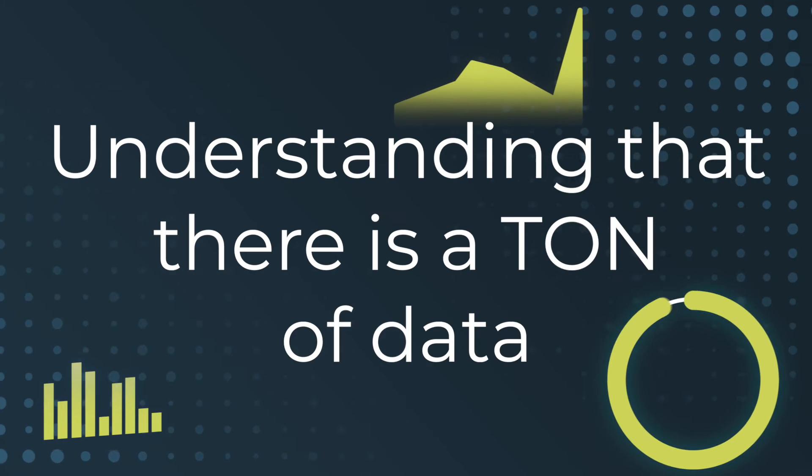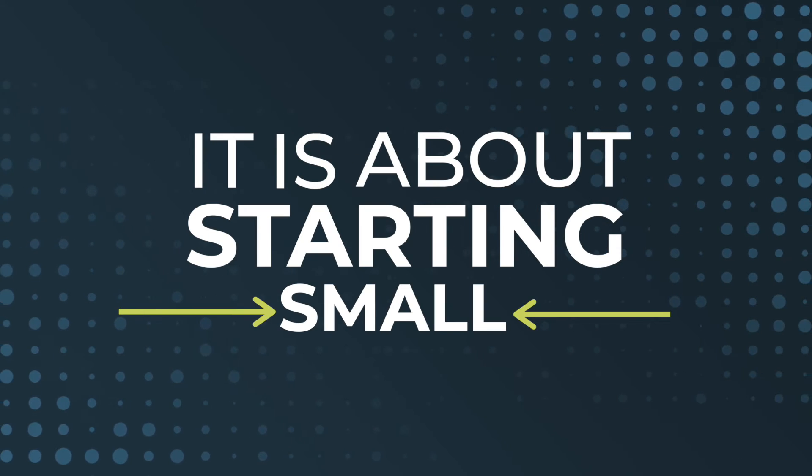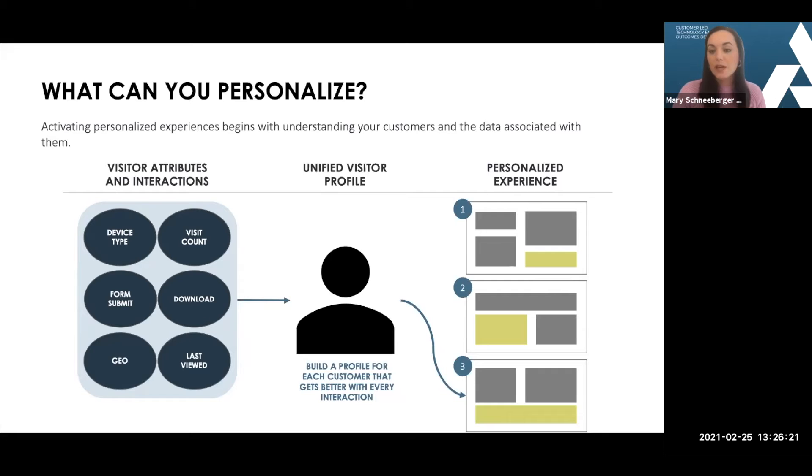Understanding that there is a ton of data, it is about starting small. Starting with behavioral-based data and location data is a great way to start building that unified customer profile, so that you can begin to build those different personalized experiences. Even if it is a dynamic content block or a rules-based algorithm, there's a lot of value that you can drive quickly.